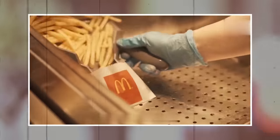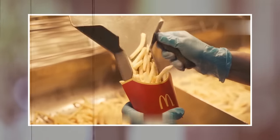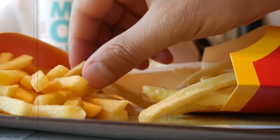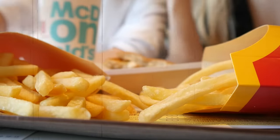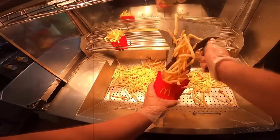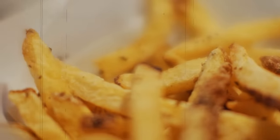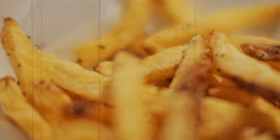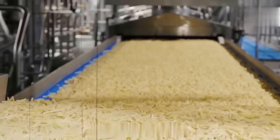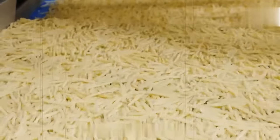The fries are then salted and served hot. McDonald's takes great care to ensure that their fries are always fresh and hot. They cook the fries in small batches and hold them in a warming cabinet for a limited amount of time, ensuring that every fry is served hot and crispy. In recent years, McDonald's has made some changes to their fries to make them even better. They have removed artificial preservatives and added more whole grains to the batter, which gives the fries a unique taste and texture.